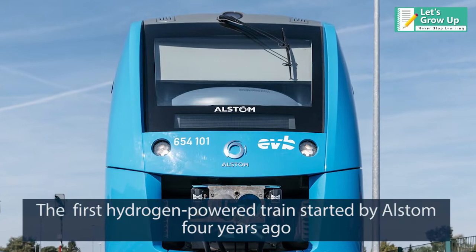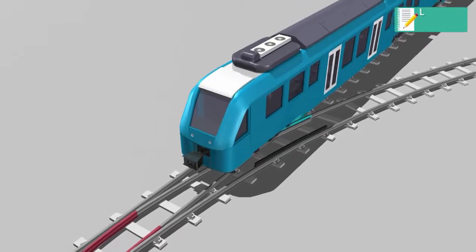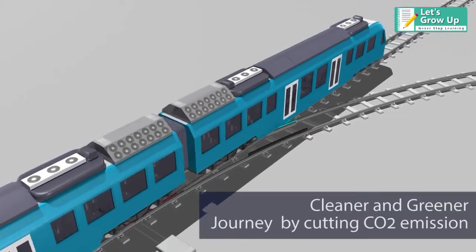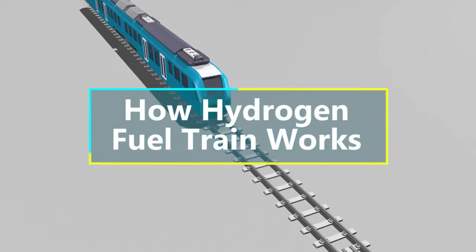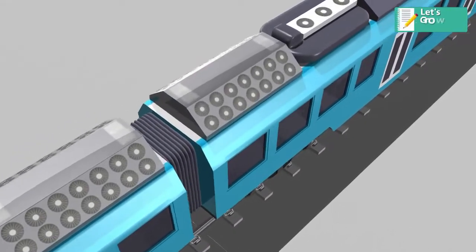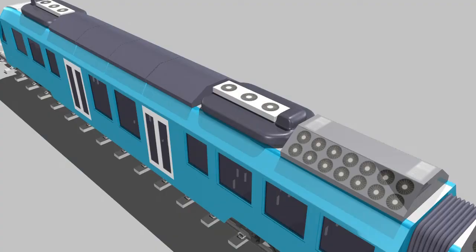Four years ago, hydrogen train technology is an exciting innovation that has the potential to transform our railways, making journeys cleaner and greener by cutting carbon dioxide emissions even further. How does a hydrogen fuel train work? Hydrail vehicles use the chemical energy of hydrogen by reacting hydrogen with oxygen in a fuel cell to run electric motors.